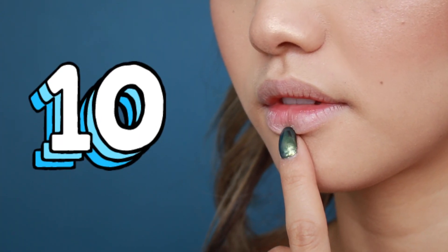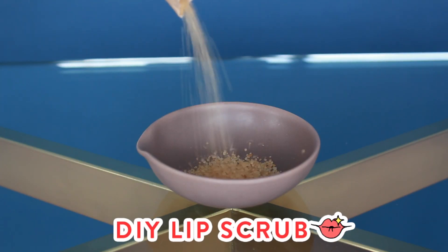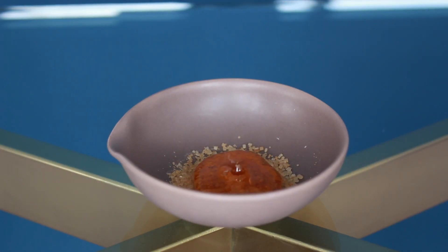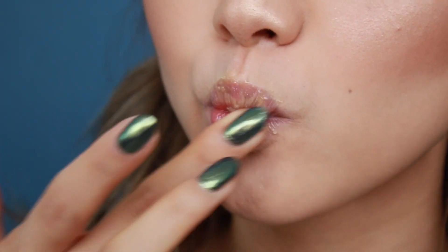The first no-brainer tip for a better smile is to have your lips exfoliated. No one wants dry, chapped lips, but instead of spending a fortune on expensive lip scrubs, make it at home! First, you're gonna need to grab some sugar, and then add some honey. Mix it really well, and then apply it onto your lips. This is gonna scrub off all of that flaky, dead skin, and it tastes delicious!